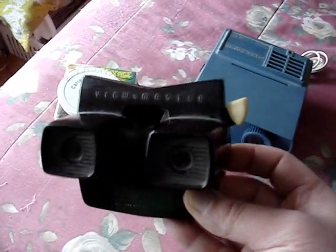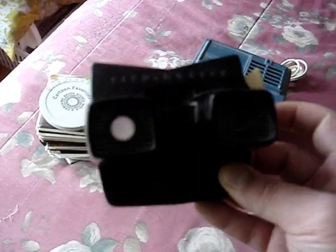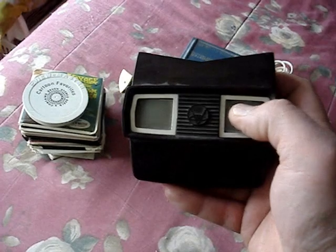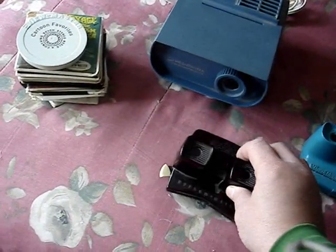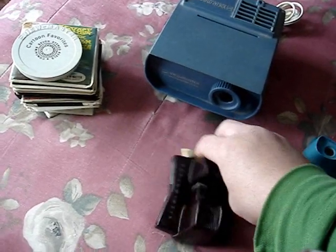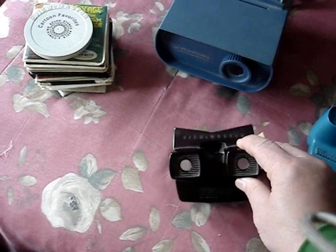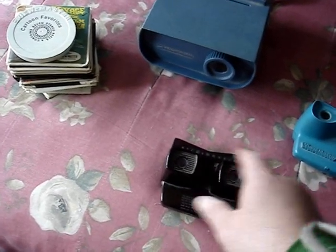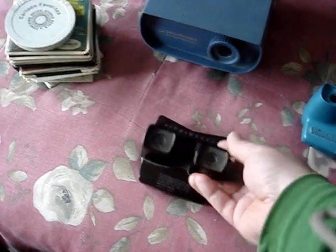This is a Sawyer's View-Master viewer — it's Bakelite with a little white Bakelite lever on it. I had to clean it by blowing into it, but my breath fogged up the inside. So I positioned the viewer by the heat register for about a few seconds to clear the fogginess, then took it off.